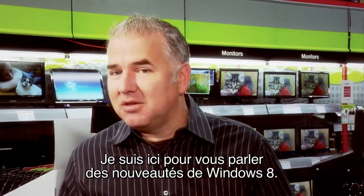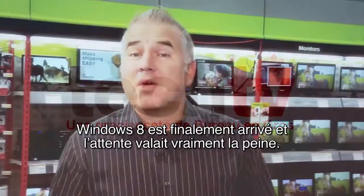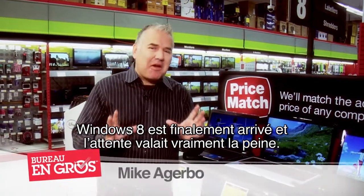Hi, I'm Mike Agarbo, and I'm here to tell you what's new in Windows 8. Windows 8 is finally here, and it's definitely worth the wait.